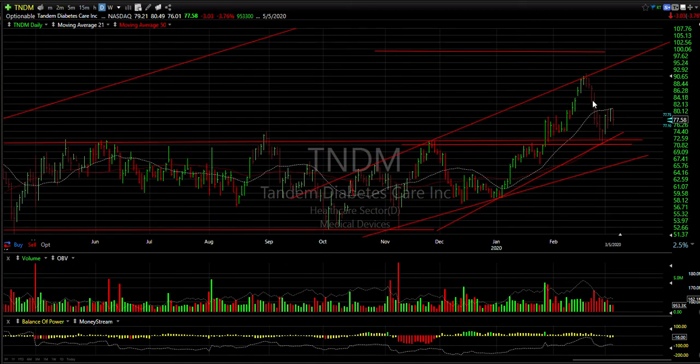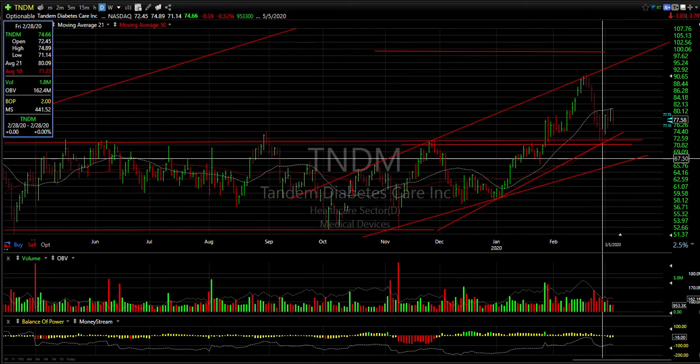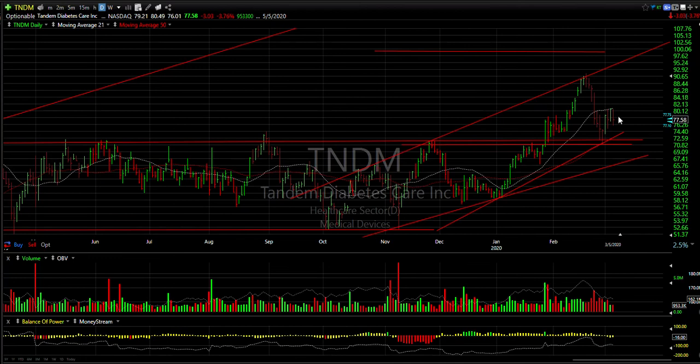Tandem also broke out, ran up and pulled back. This is a test — stop it under 71. Over 80, I'm looking for 90 and 95.